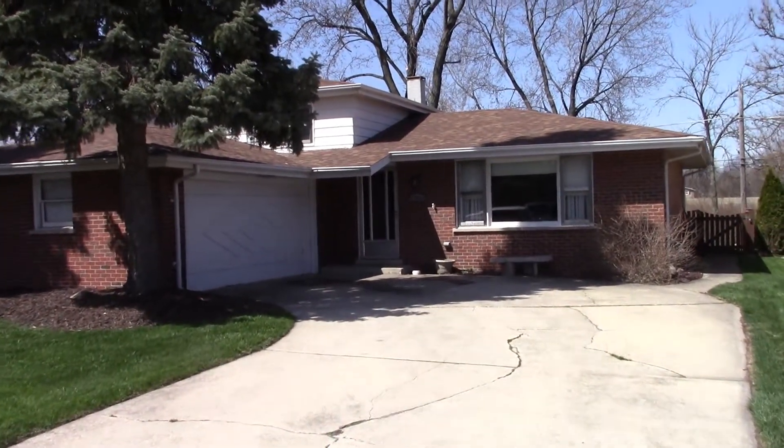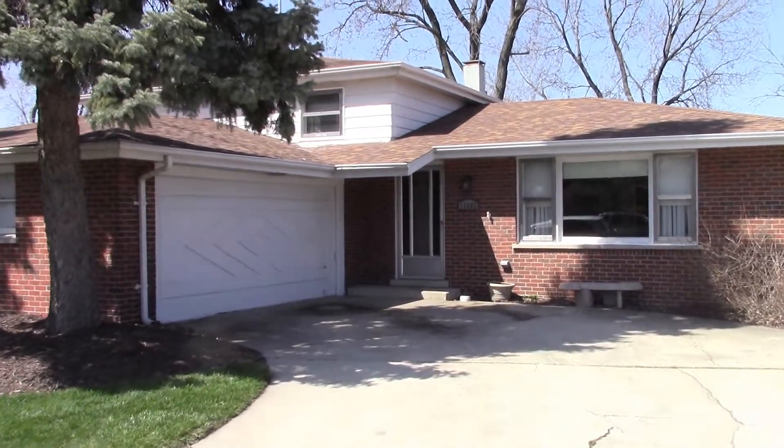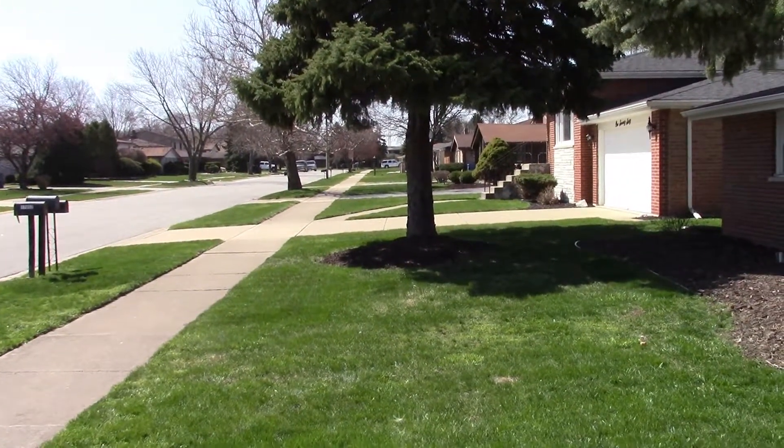Welcome to 170-52 Cornell in South Holland. This is a really nice 3 bedroom, 2 bath home located on a really nice block in South Holland.